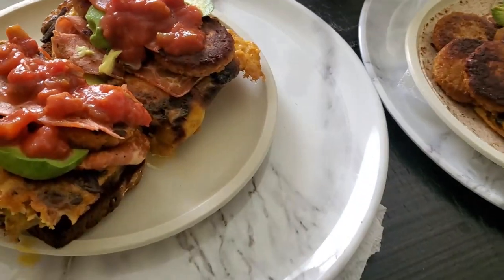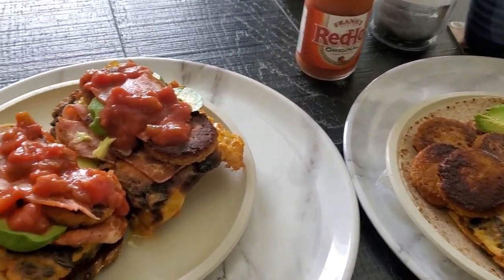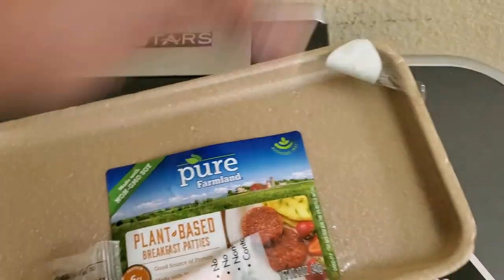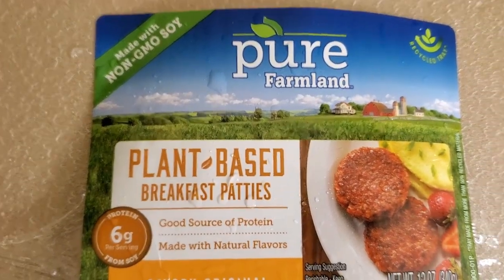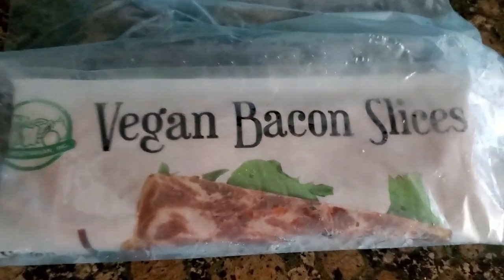And so this is it — here it is. We're not going to bore you too much with our breakfast, so we'll see you later. Just in case you were wondering about those sausages, these are the pure farmland plant-based patties, and they're pretty delicious. These are the vegan bacon slices from VegCo that I used. It's really, really good.